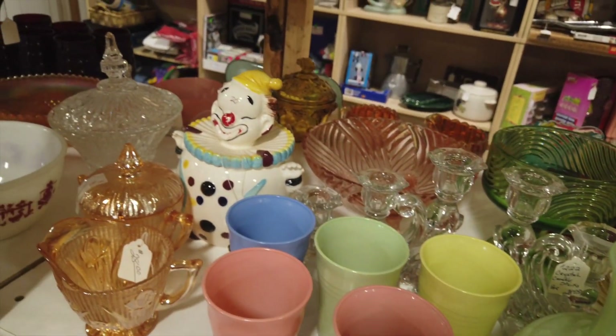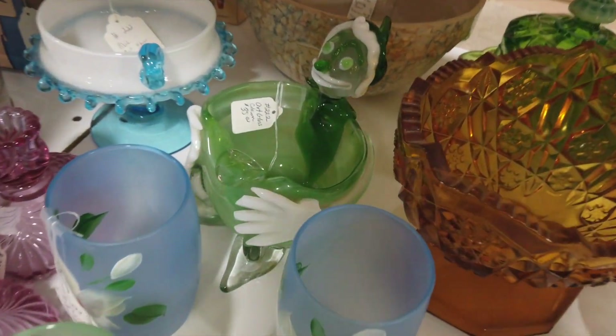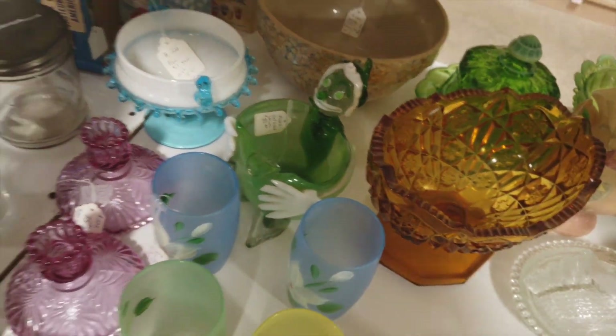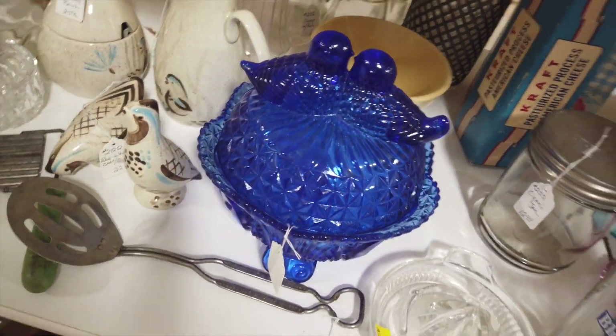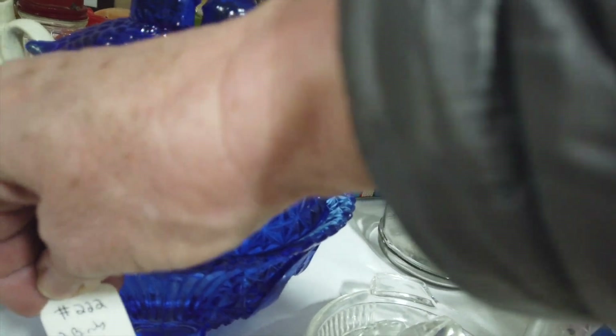But there are some pretty glassware things here. I don't really like that clown one, but I do like this bluebird dish — that's very pretty. What do you think is on that? I don't think it's terribly old. $45.